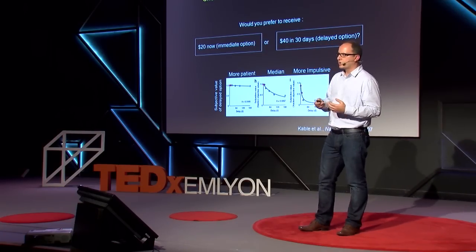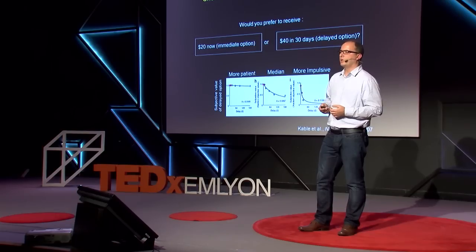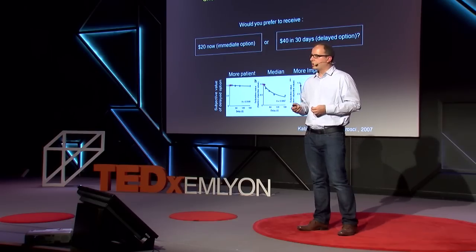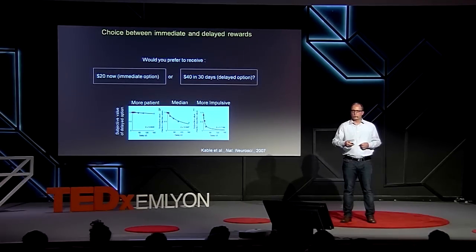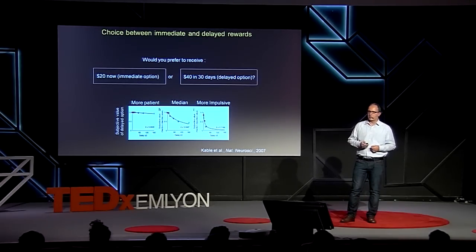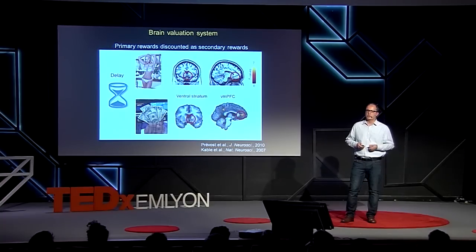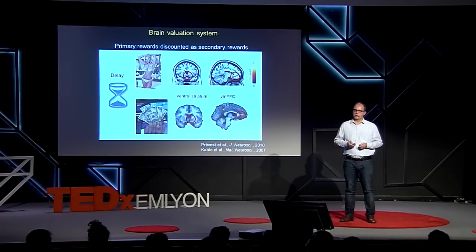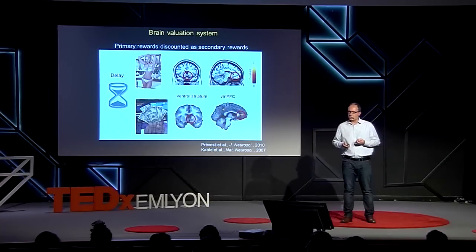I want to illustrate this with a delayed gratification paradigm. Imagine you are given a choice inside the scanner: would you prefer to receive 20 euros now or 40 euros in 30 days? There are inter-individual differences — some people are more patient and others more impulsive — reflected in different discounting curves showing the subjective value of the delayed option being discounted very steeply in more impulsive subjects. We have shown that for both primary reward and money, there is a common brain valuation system — the very same system engaged at the time of outcome — that is also engaged at the time of valuation.